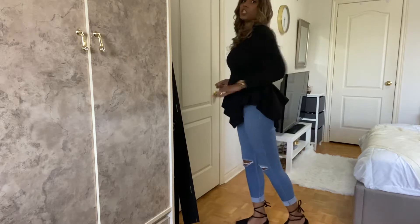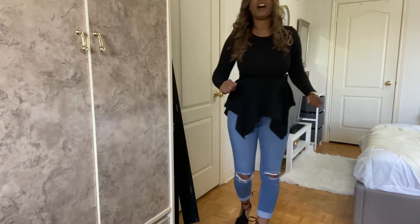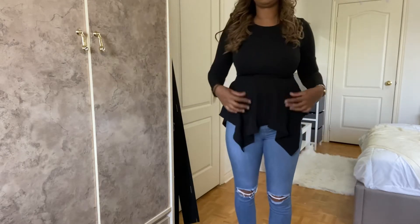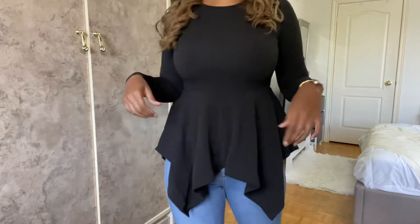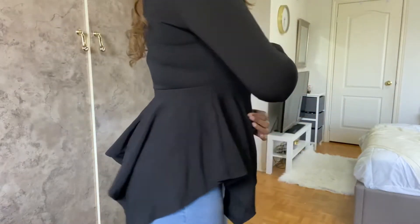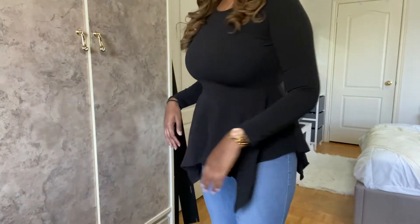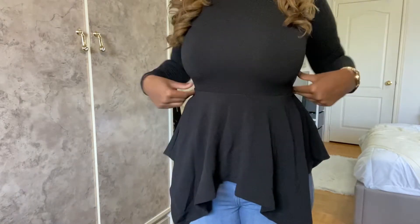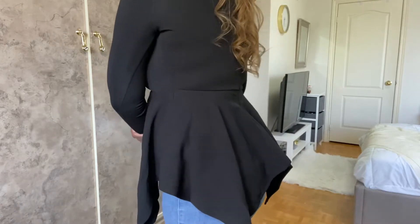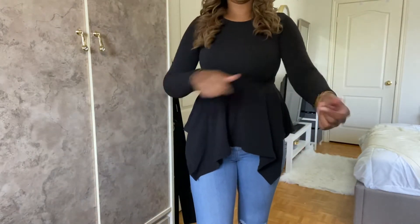Alright, so this is outfit number one — it's a pretty cute top. These jeans are from Fashion Nova, so disregard those, but the shoes are also from Shein. These are a size 10. As I said, all the tops and dresses are a medium. It definitely covers the problem areas. It is a bit tight for me, but it could be because of the jeans. Definitely cute to go out with, and it is a bit stretchy.